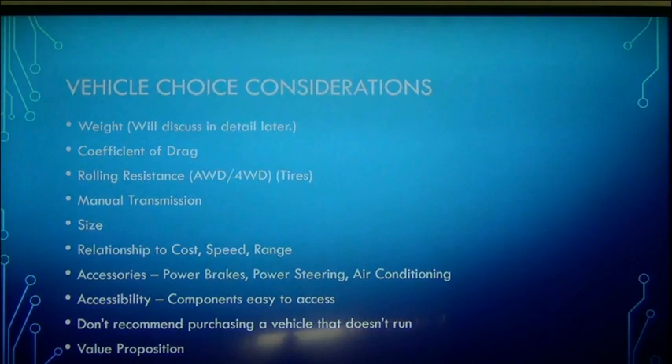Number two is coefficient of drag, and we're going to discuss that and look at some examples. If you're only going to drive your vehicle around town under 45 miles an hour, the drag coefficient isn't really a big deal. But if you're going to use the car as a commuter vehicle on the freeway, drag coefficient is going to be a decision factor.